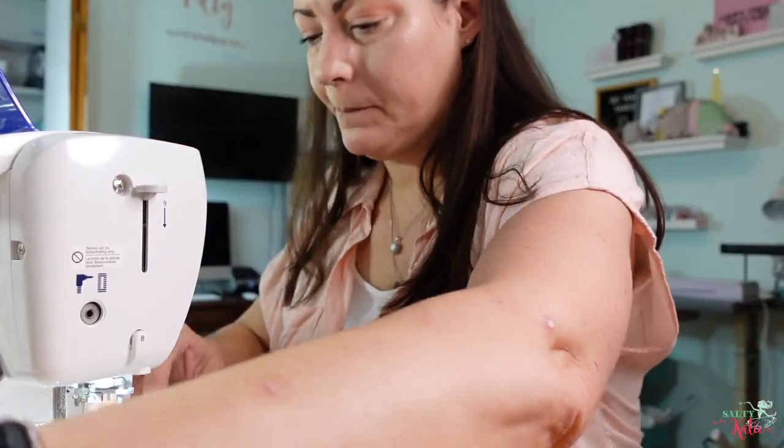It's time for our 2022 Jetpens haul. This is video number two of our 2022 Planner Shenanigans playlist, which will be linked down below. Hey, I'm Kate with Salty Katie. I run an online planner shop and make videos about planning, productivity, and organization. I'm so glad you joined me today.